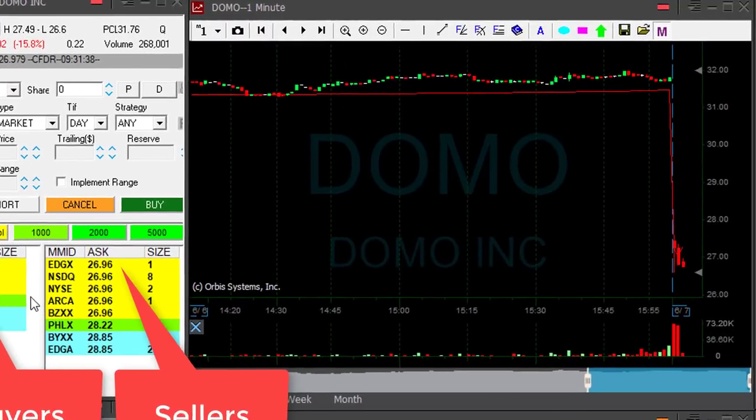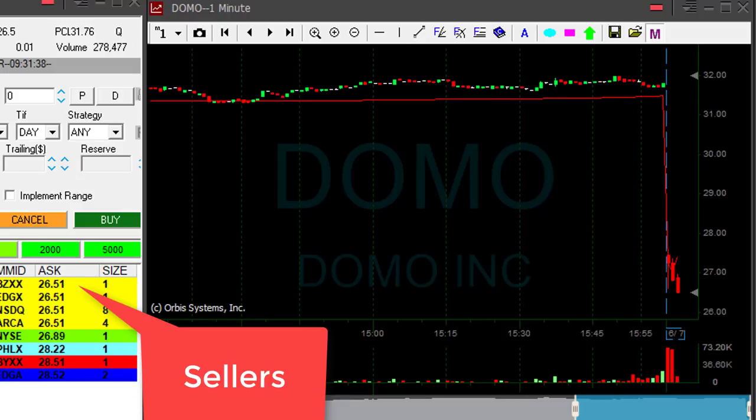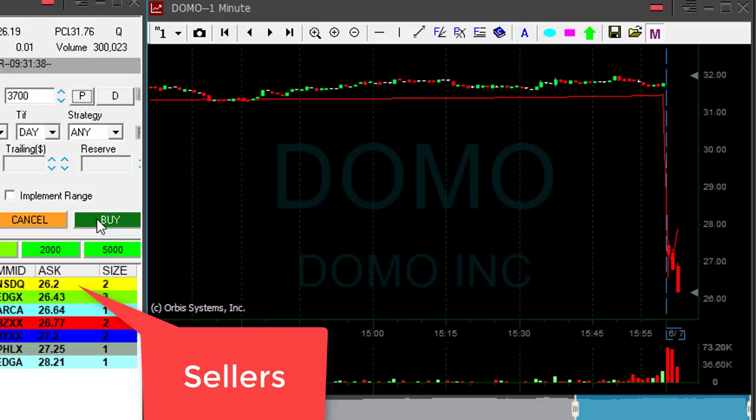I'm looking for a 50-cent partial because I was risking approximately 50 cents. I've got 10 cents now... 25 cents... 50 cents. Look at the seller side at 51 now — I need to see it breaking down. Here comes 60 cents, 70 cents. Any sign of a pullback? 75 cents, 80 cents.